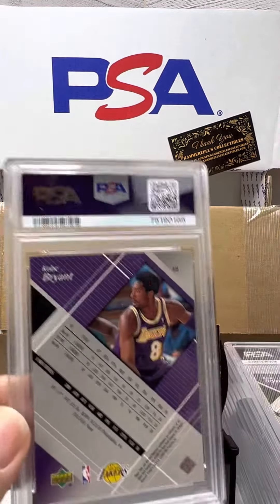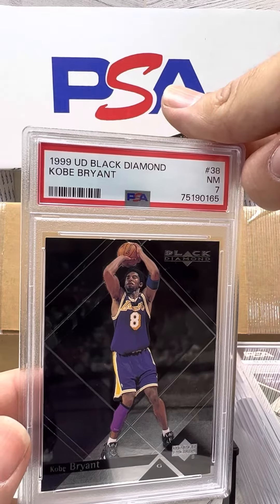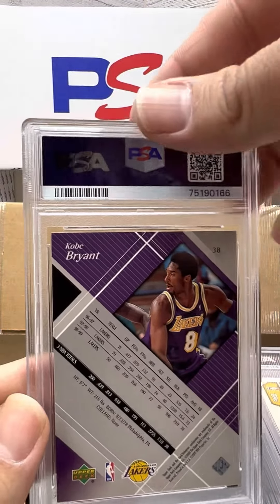Kobe Bryant kicking us off. PSA 7 on the 99 Upper Deck Black Diamond. Brutal. Hopefully that's the lowest grade we have on this video.